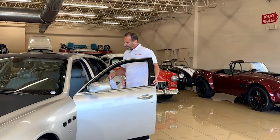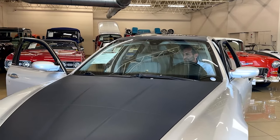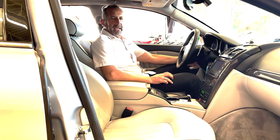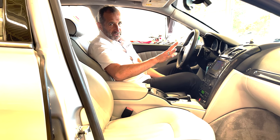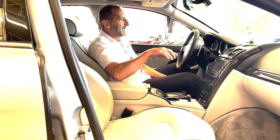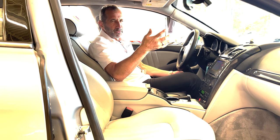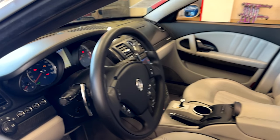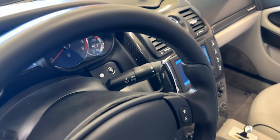Let's get in and see what this Quattroporte is giving us as far as the luxury and convenience of an Italian car. The dash is beautiful for a couple of reasons. One, this is a GT model, so it has carbon fiber trim inside. Having blue-faced gauges — who puts blue-faced gauges in a car? Maserati does — 9,000 RPM tach, 200-mile-an-hour speedometer.